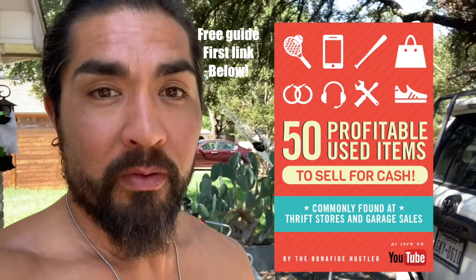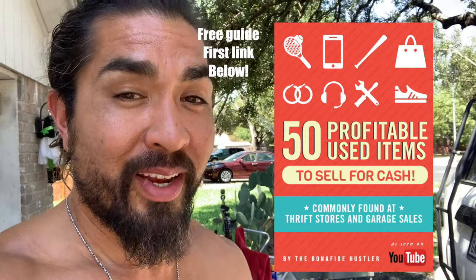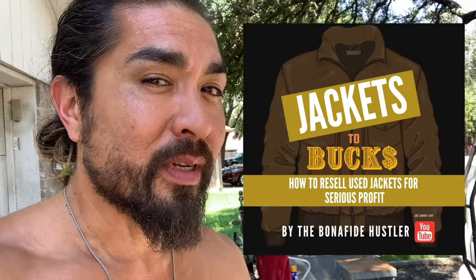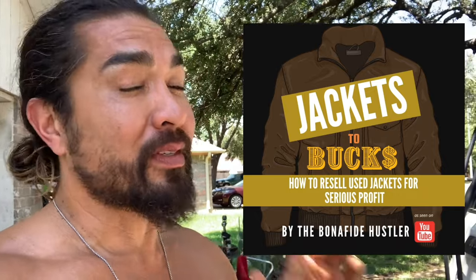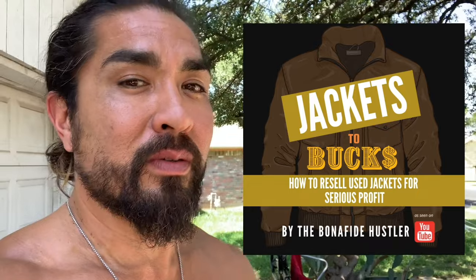You can learn 50 items — what to buy, what to resell — that you can commonly find at thrift stores and garage sales. Jackets to Bucks is coming out soon. It's the eighth guide in the Bonafide Hustler guide lineup. It's going to be super awesome, but it's coming out soon. Let's go to the vlog and see where this vlog takes us.